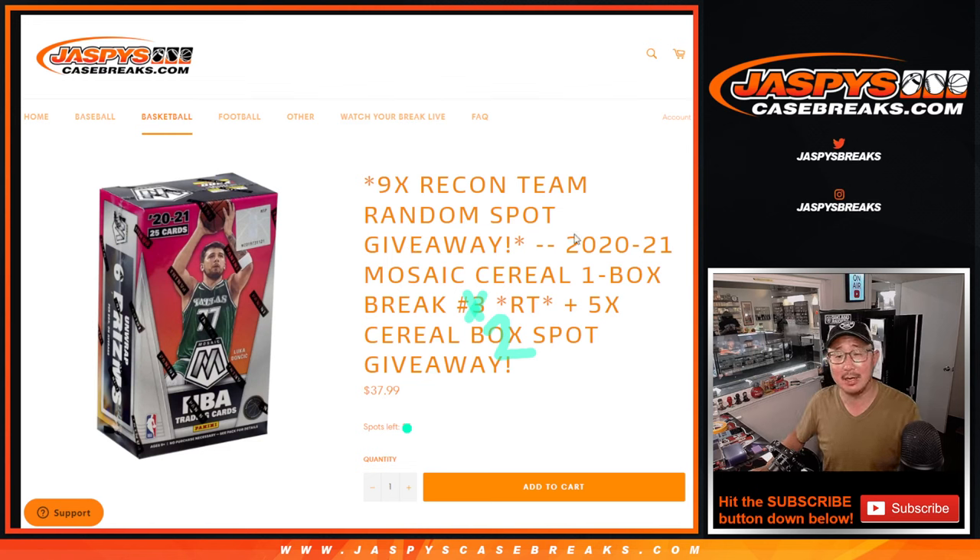Hi everybody, Joe for JaspiesCaseBreaks.com with 2020-2021 Panini Mosaic Basketball Cereal Box Break Number 2.